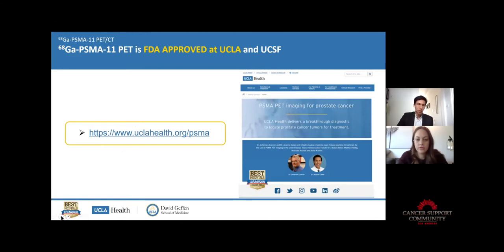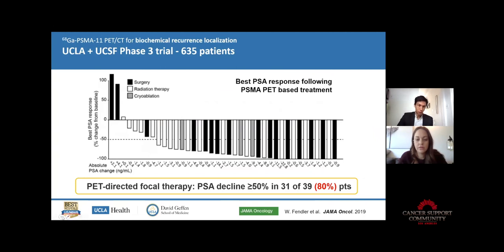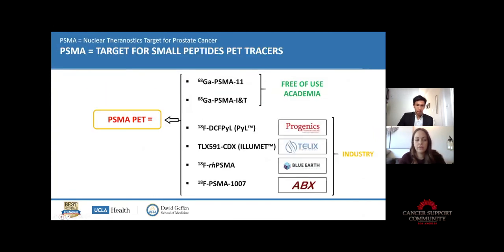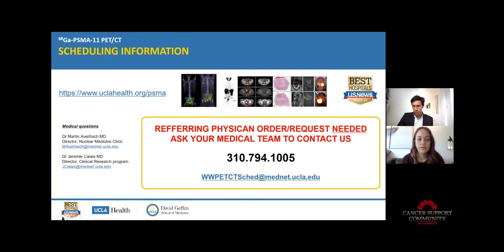That page has all the information for scheduling of PSMA. You have to be referred by your urologist. My email is here with some colleagues — that's for the research studies. It's basically jcalais at mednet.ucla.edu. Thank you so much — have a wonderful rest of your day and hopefully we'll get to host you again in person one day.